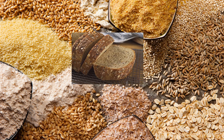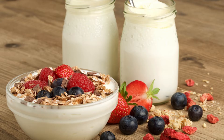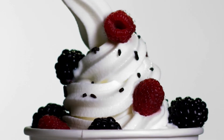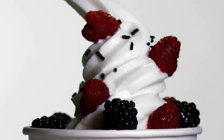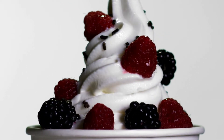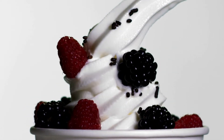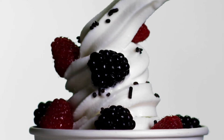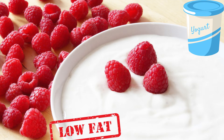Number nine: yogurt and milk. Milk and yogurt are a top source of four essential minerals, including calcium, potassium, phosphorus, and magnesium. For fewer calories and less saturated fat, make sure you choose low-fat, unsweetened yogurt and milk.